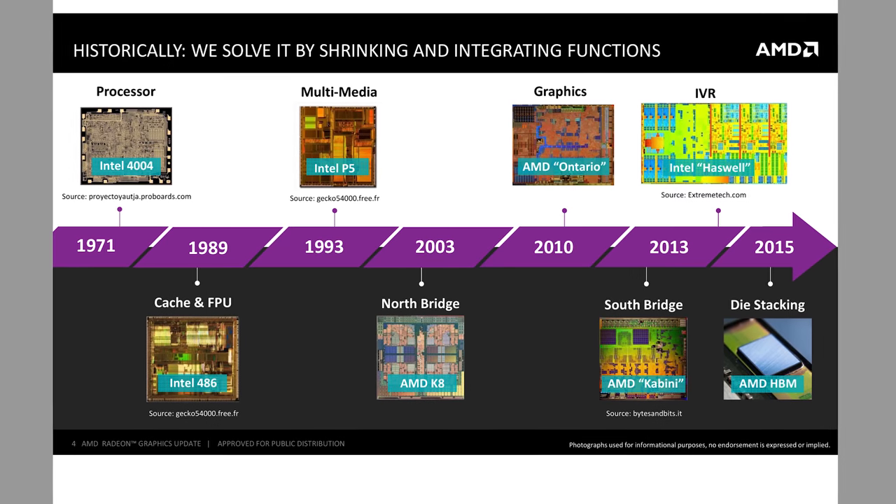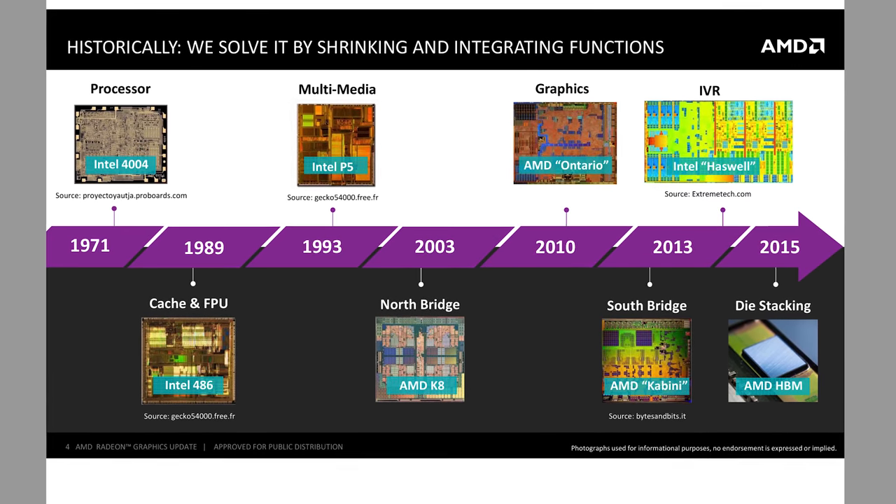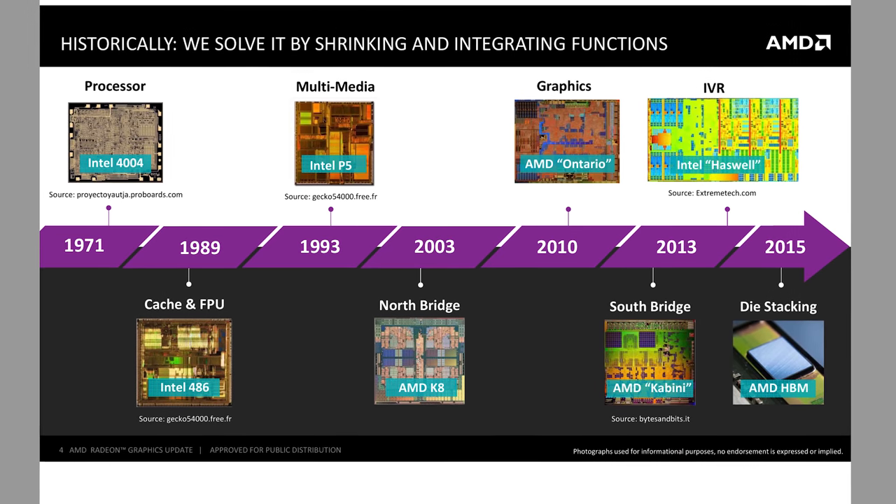HBM, or High Bandwidth Memory. This is AMD's bet for the future direction of GPUs, and they've been working on it for seven years. Their goal is to simplify PCB design and allow for smaller cards. Also, the pressure of a potential stall in GPU performance growth always hangs. AMD states that historically they solved these problems by shrinking and integrating functions — and they would be right, looking at the direction of motherboards and CPUs.